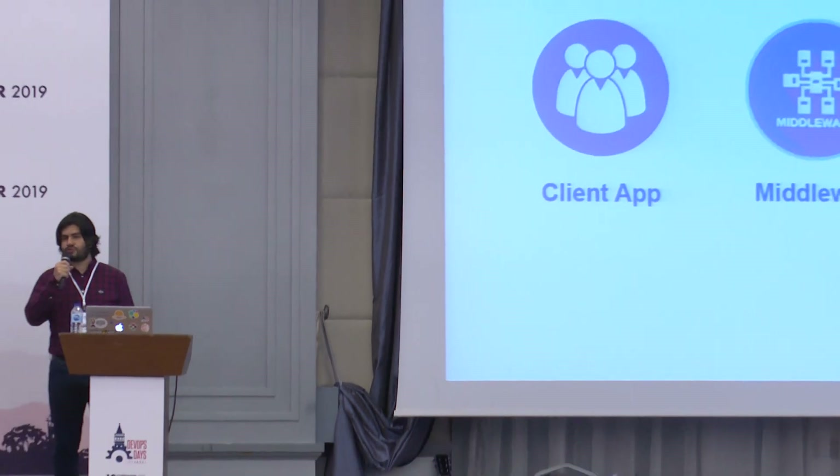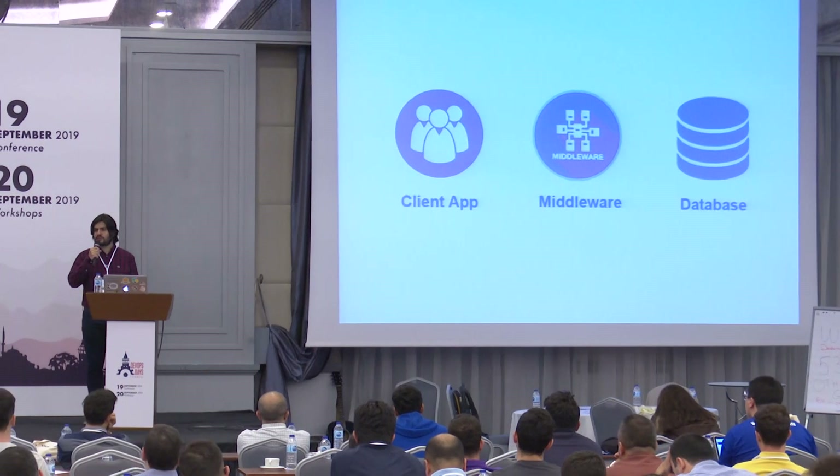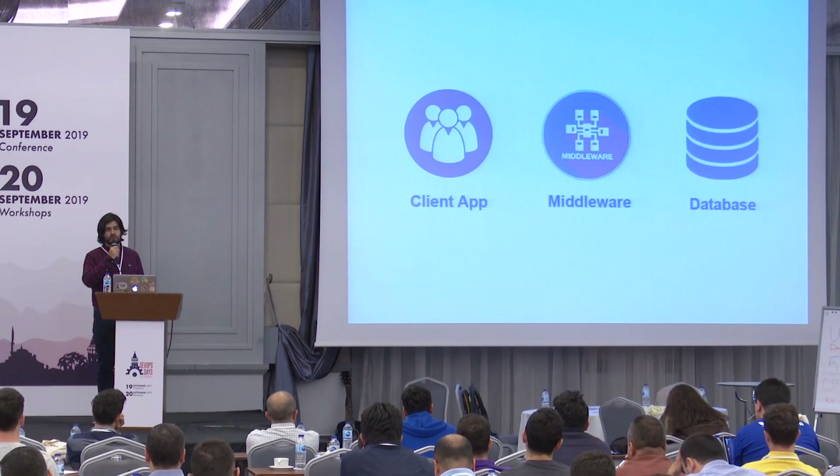Databases are part of applications. Databases have to be a part of the continuous delivery pipeline to ensure the required test and quality chains are completed smoothly.